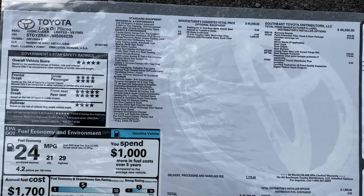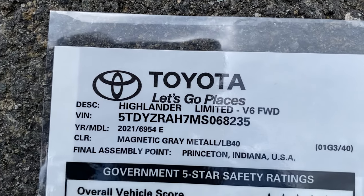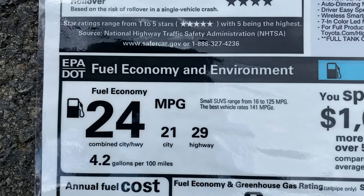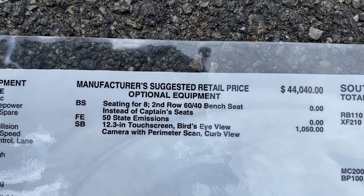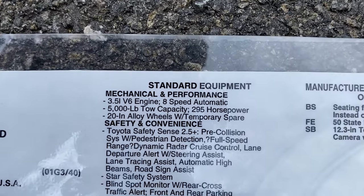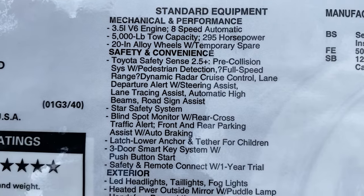I've got this video segmented by chapter, so if you don't want to see the window sticker, feel free to skip to the outro. This is the Limited, made in Princeton, Indiana — front wheel drive. It has really good safety ratings and up to 29 mpg on the highway. It starts at $44,000 from the factory, but adds a 12.3-inch touch screen standard on the Platinum model, a bird's eye view camera, 5,000-pound tow capacity, and 295 horsepower from the 3.5-liter V6 engine.